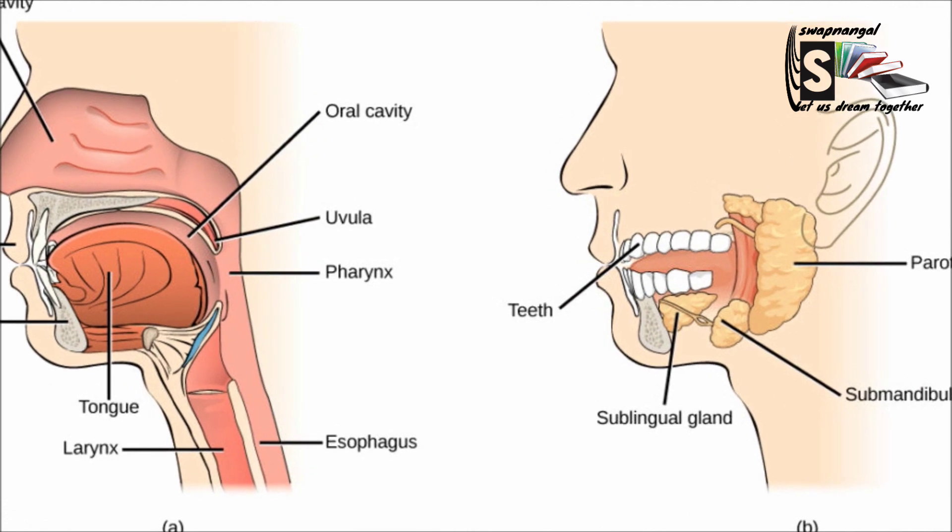First, the food enters our mouth where it is chewed and crushed apart. The thick saliva glands in our mouth produce saliva. The tongue mixes the crushed food with saliva and then puts it into the throat where it is swallowed. The saliva also helps to swallow the food easily. In the saliva there are chemicals called enzymes which break down the food chemically into its molecules.